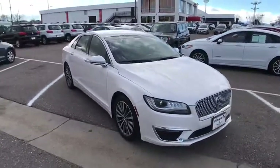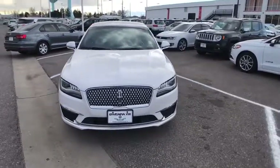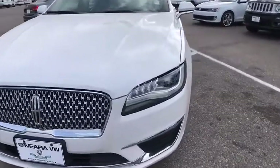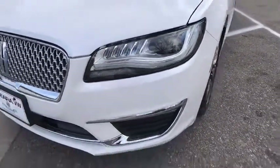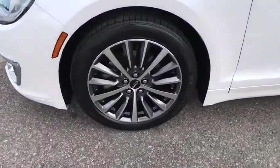Power windows, power door locks, trip computer, heated driver's seat, airbags, leather seats, tachometer, heated passenger seat, head-up display, remote window operation, driver memory seats. This vehicle is Carfax certified one owner and qualifies for Carfax buyback guarantee.